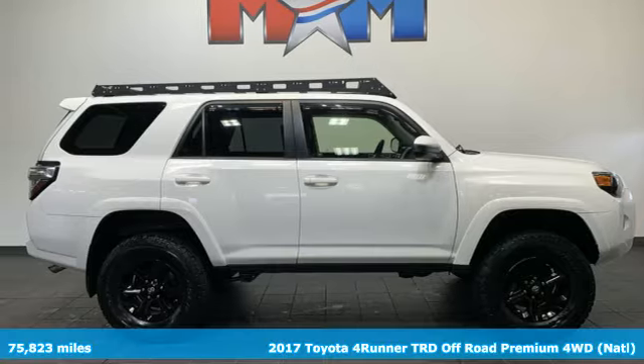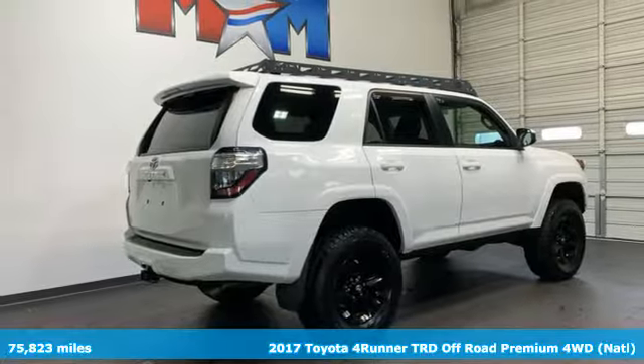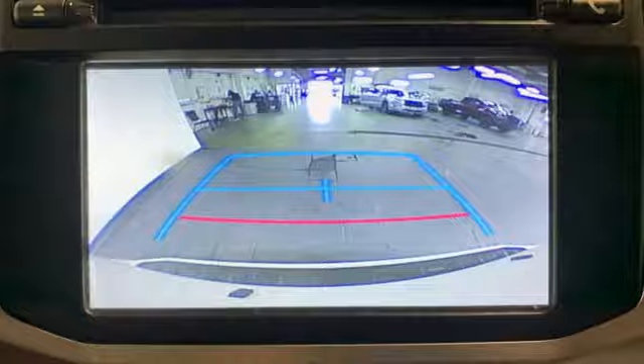Here's a 2017 Toyota 4Runner. The wildest adventures aren't on a map — they're in this rugged 4Runner. Jump in and head for the trails.